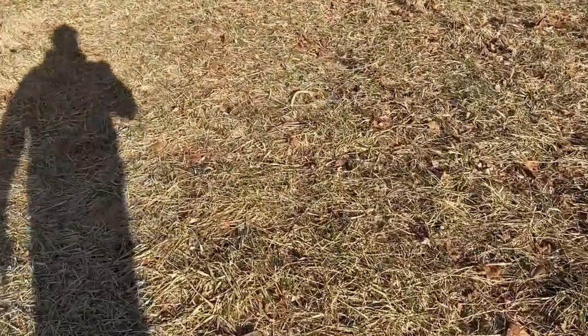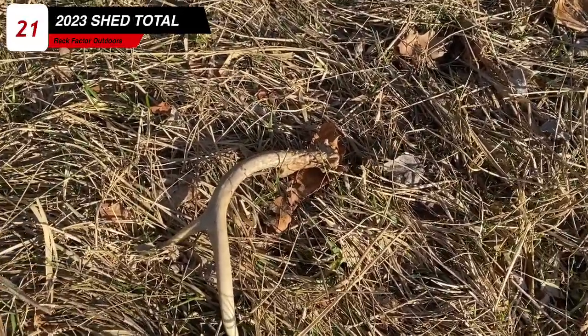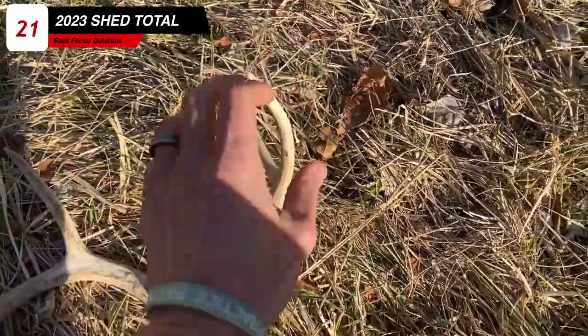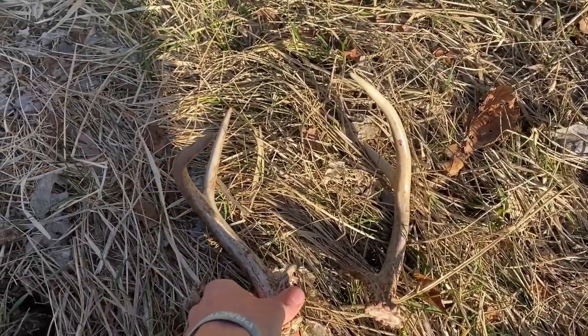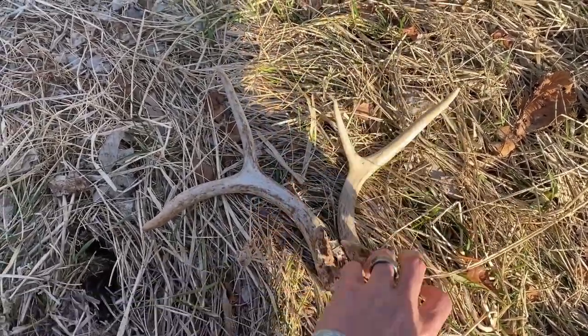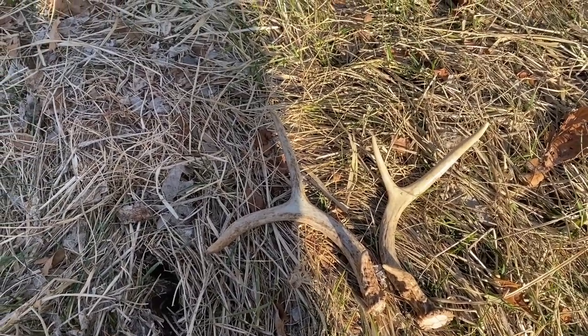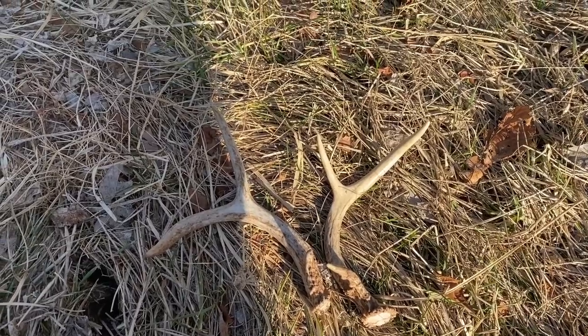Just picked up those two a little bit ago and I think I just found the match to that little one. Let's go see. Yep, I'd say that's the match. It's a little match set, but it's a match set. Alright, already got three — I hope to find a lot more today.